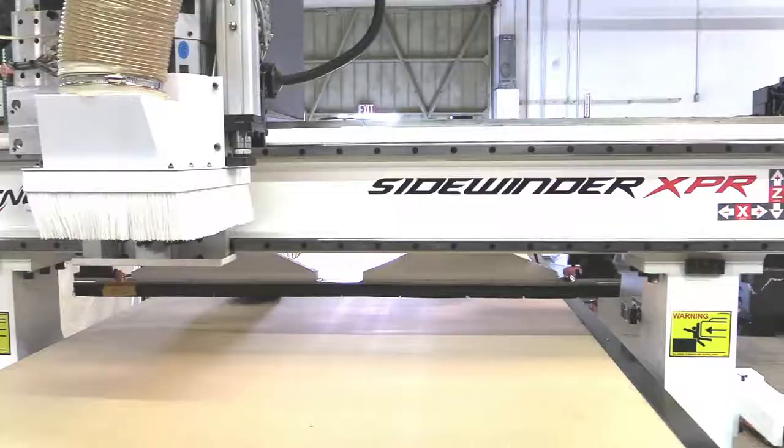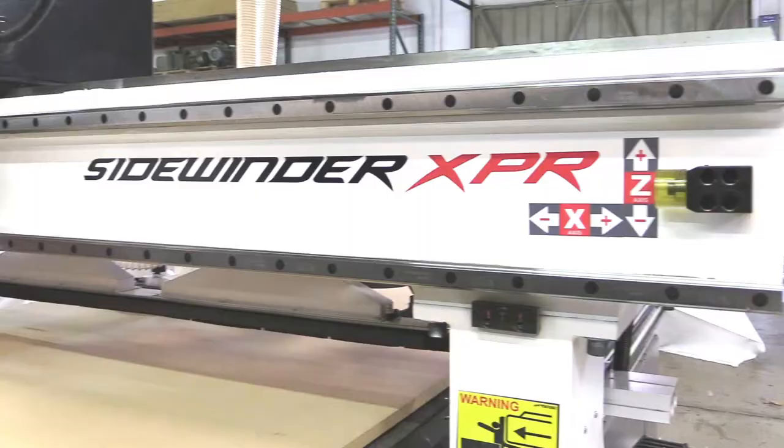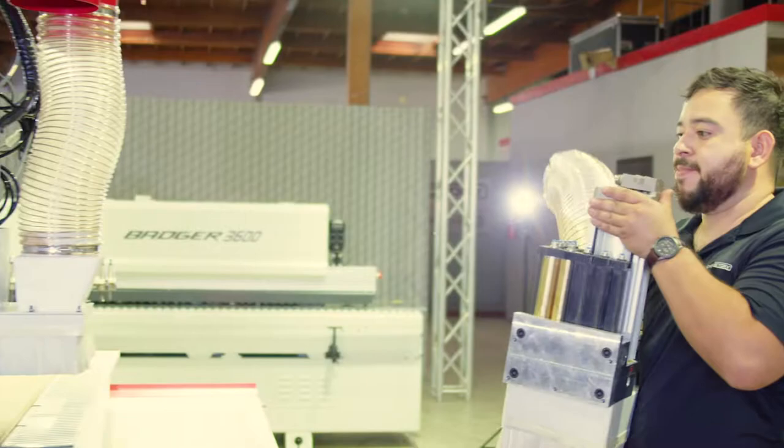Hello and thank you for being here at the IWF Connect. My name is Chris Corrales and I am so excited to share the new Sidewinder XPR, built as a robust standalone 5G CNC router at a price point that makes it possible.